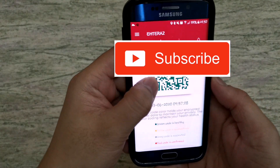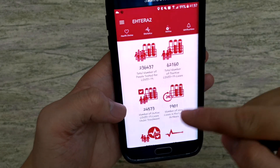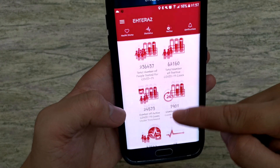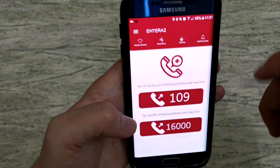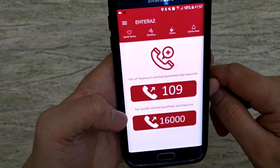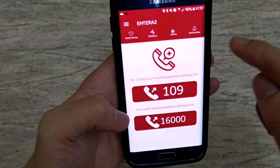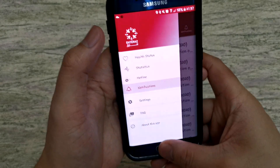In this application, you will also see your health status. You can also view statistics on how many persons are infected, how many have died, and a hotline you can call for technical and any related questions and inquiries. There is also a notification feature in this mobile application.